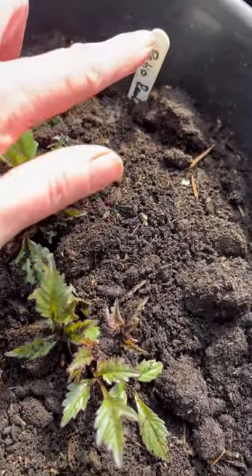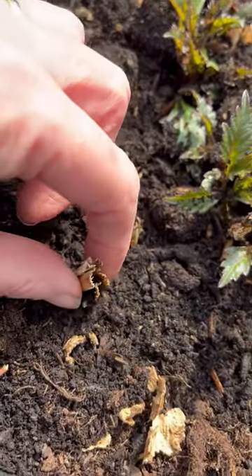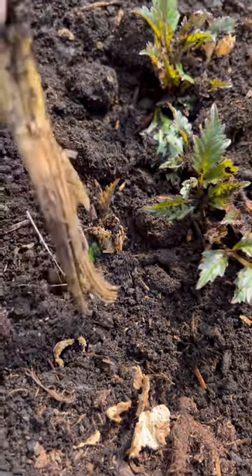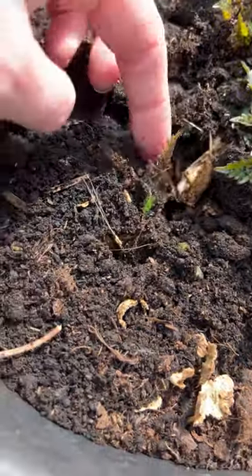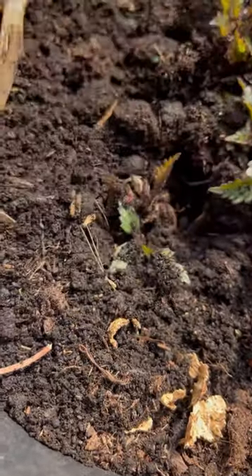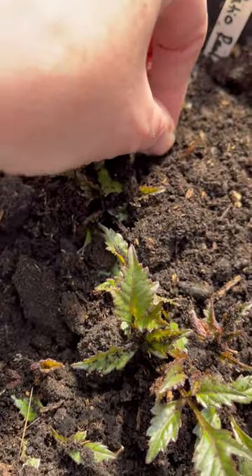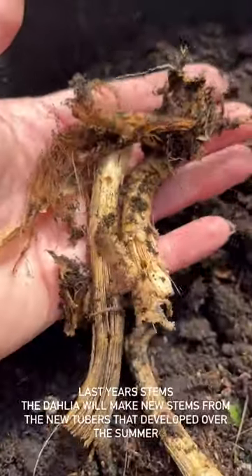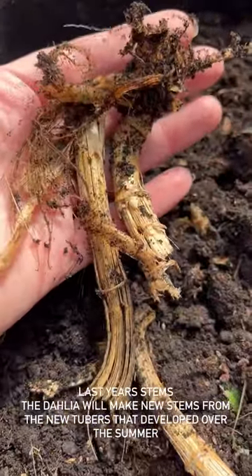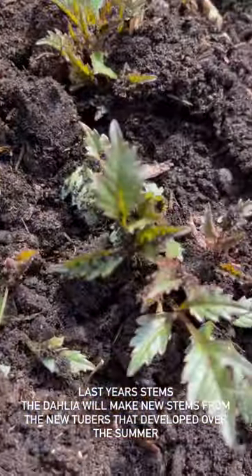Here we've got a dahlia that was the last one in, so we actually just overwintered it in its pot in the polytunnel — absolutely fine. These are last year's stems; now it's started to wake up — can you see? They just pull away, there we go. The shoot is from a different place entirely, so that will be nice and firm. You can see all the bits here — there's no tuber attached, nothing's going on — this is just last year's stalks, so the plant is getting rid of those to focus on the new stems.